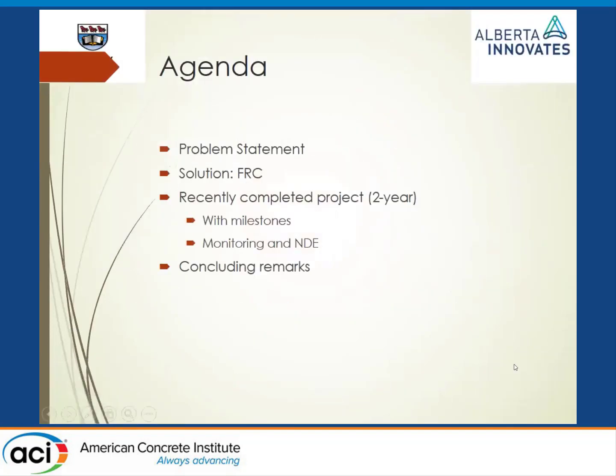The agenda is: we'll begin with a problem statement, then present FRC as a solution. This was a two-year project we just completed back in August. We'll present through the different milestones. Towards the end, there's a monitoring aspect using embedded sensors and non-destructive evaluation, building on the previous presenter Giovanni's work on DIC. Finally, we'll conclude.